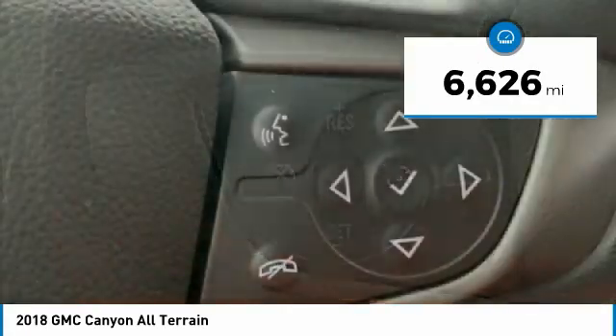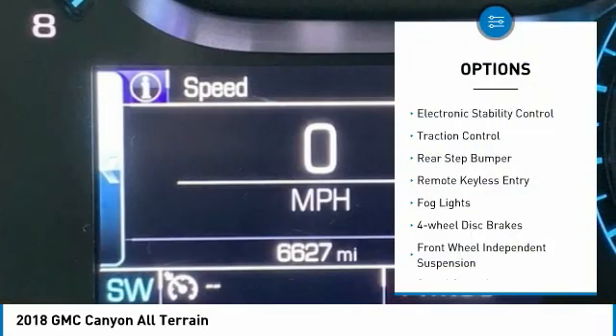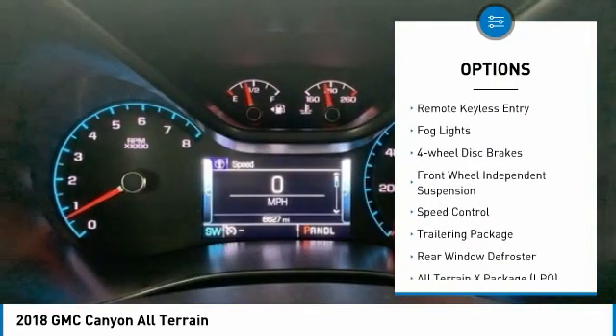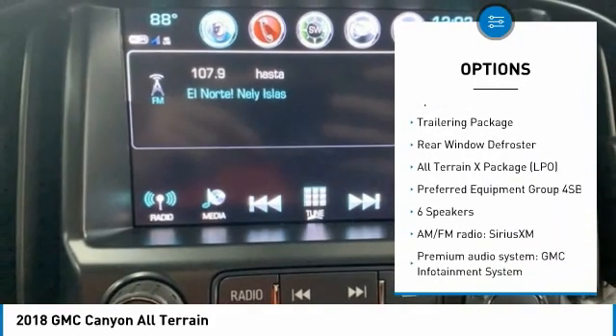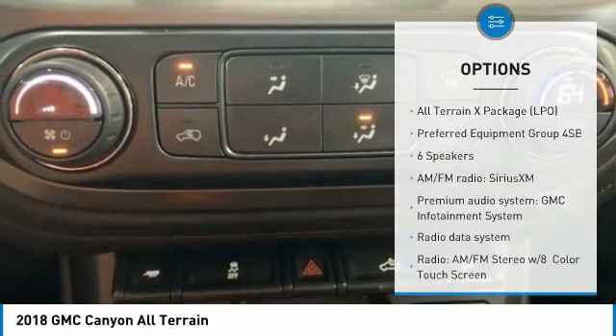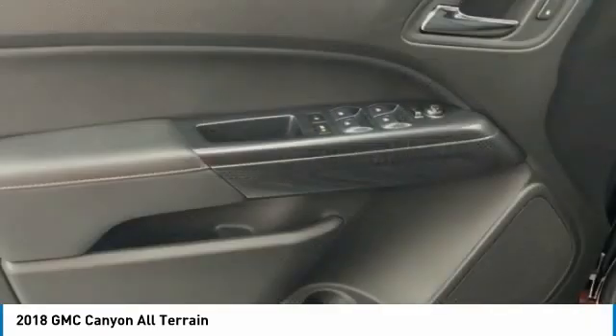This vehicle has less than 7,000 miles. Here are some of this vehicle's great options: electronic stability control, traction control, rear step bumper, remote keyless entry, fog lights, four-wheel disc brakes, front wheel independent suspension, speed control, trailering package, and rear window defroster.